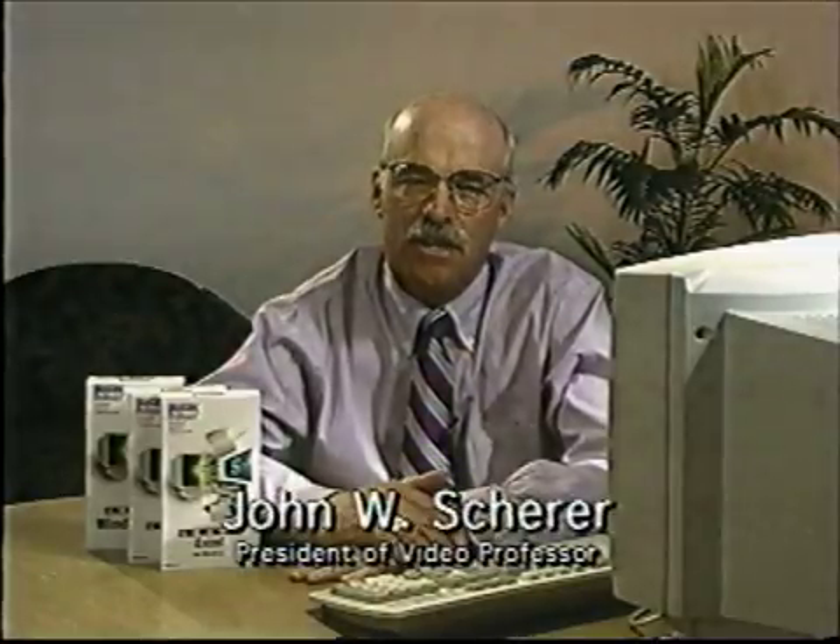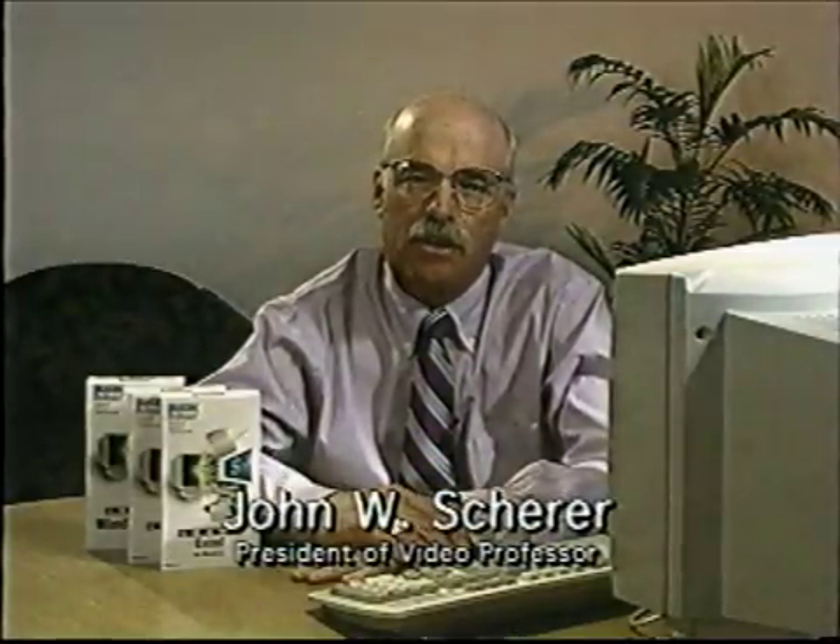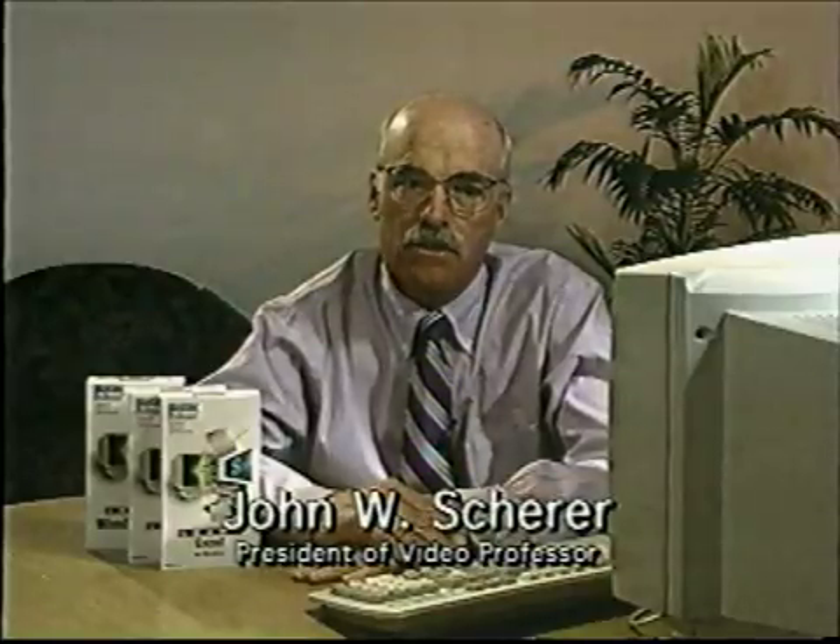Hi, we at VideoProfessor understand how hard it can be to learn to operate a computer. In the next few minutes, you will see just how easy we make it. You know, nothing will teach you as fast as our videos. So in no time, you will be on your way to achieving your goal, knowing how to operate your computer.